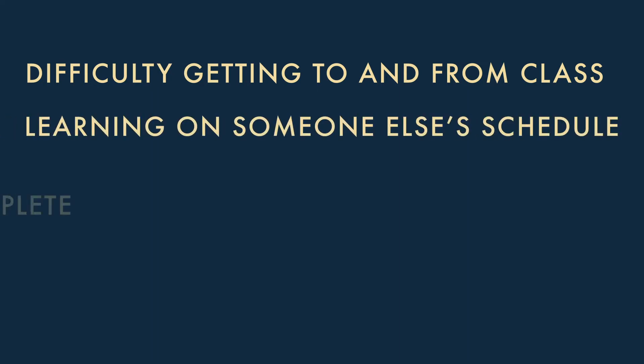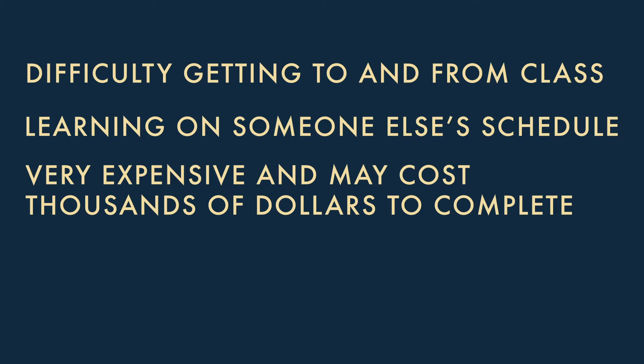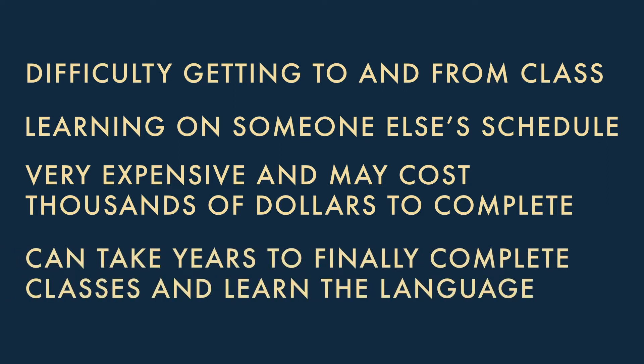Our language learning program has specialized learning tools you can use on your commute. What are some reasons traditional classroom settings aren't the best option? Difficulty getting to and from class, learning on someone else's schedule, very expensive courses that may cost thousands of dollars, and it can take years to finally complete classes. The simple truth is that traditional classroom instruction is not a viable option for most people in today's fast-paced, time-starved world. Now let's examine how you can learn a language faster, more easily, and at far less expense, all during your commute.